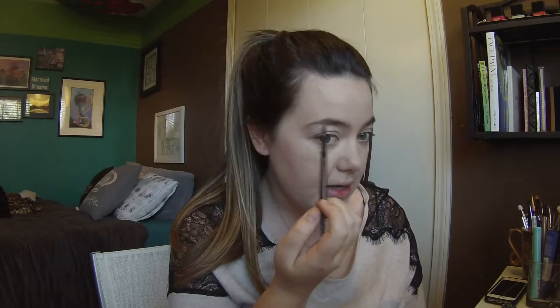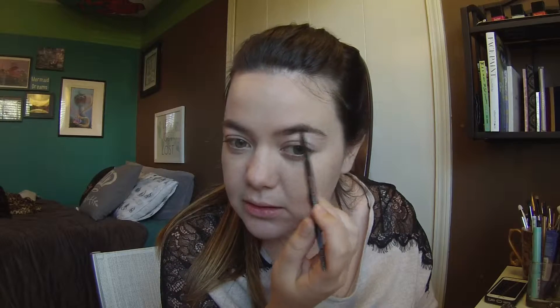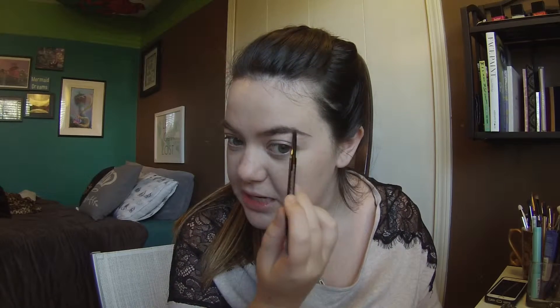Emma's brows are really defined and precise but also bold and messy — basically everything you want your eyebrows to be without trying too hard. I'm going to fill mine in with the Anastasia Brow Wiz in the color dark brown. I've already brushed them up with the spoolie end. I'm just going to fill in the front bits a little bit where I have gaps, and make them more pointed at the inside. I love the Anastasia Brow Wiz because it comes in so many colors so you can match your eyebrows, and it's easy to work with so you can be really precise.